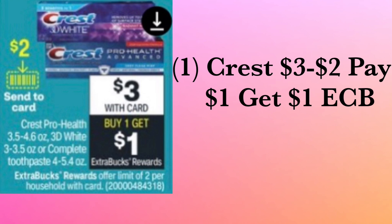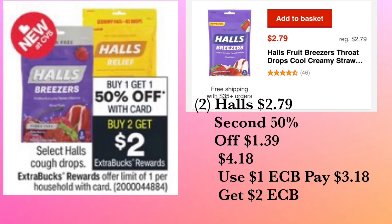The very first thing that you want to pick up is the Crest toothpaste. When you purchase one of them for three dollars, you're going to get back a one dollar ExtraCare Buck. Make sure that you send the two dollars to your card — you're going to pay one dollar and get one dollar back.